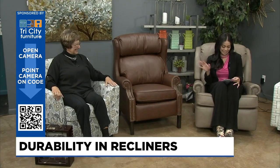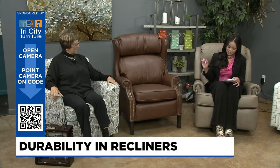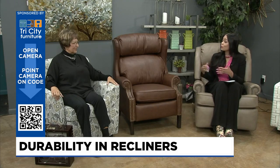So we're going inside the furniture today. I love this. We're talking about construction. What is better — a regular upholstered piece or a recliner?